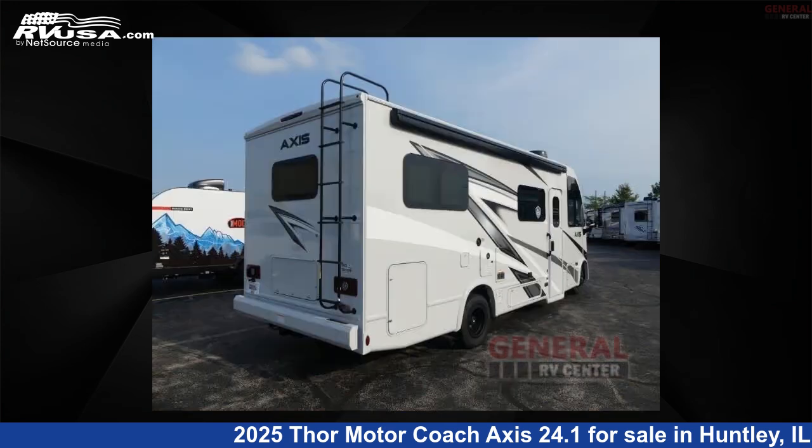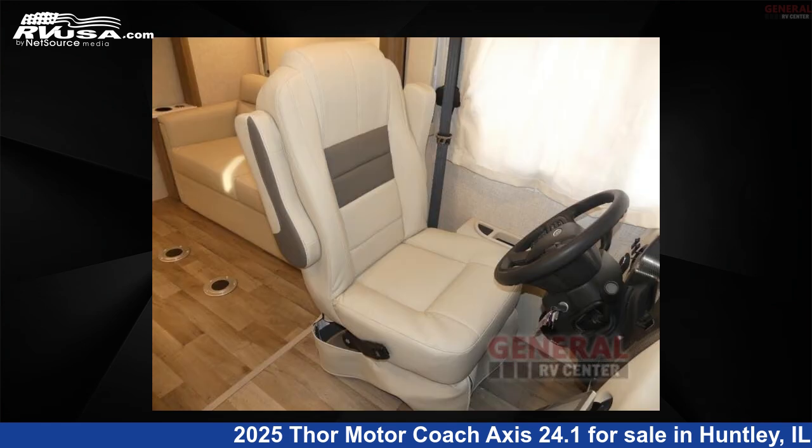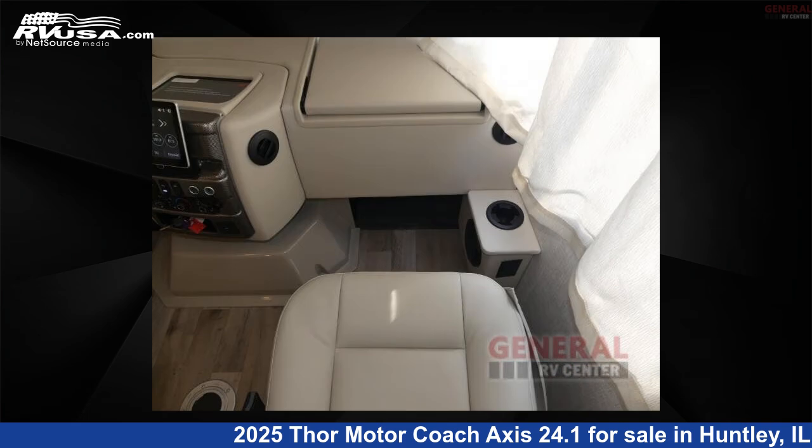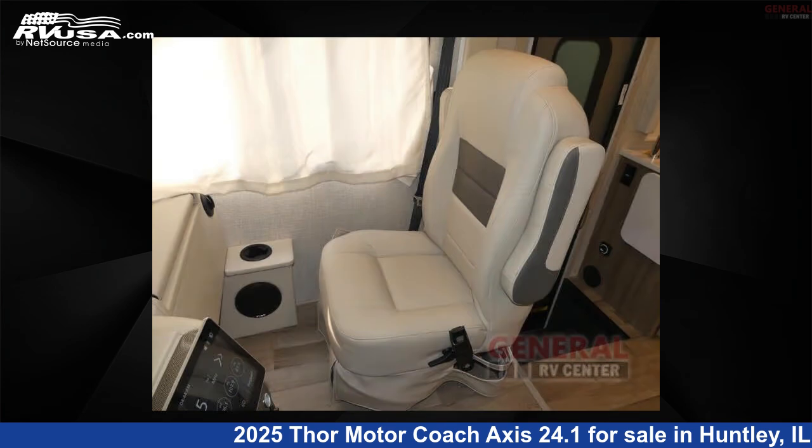This new Thor Motor Coach is 25 feet 0 inches in length and features sleeps 5, slide out, and 42 gallons fresh water capacity. The floor plan layout of this Class A features bunk over cab and rear bedroom.